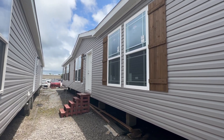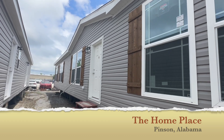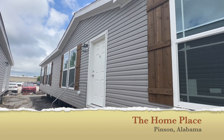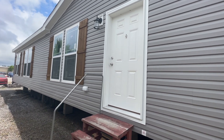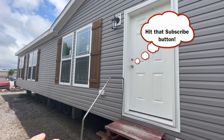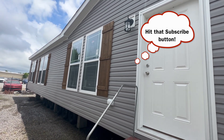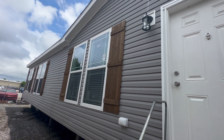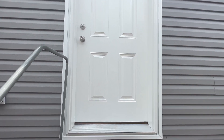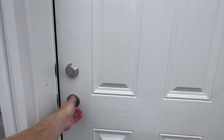Hey guys and welcome back to Homes on Wheels. Today we're at the Home Place in Pinson, Alabama, and we have been racking up on some amazing Deer Valley homes. This right here is the Oasis — we filmed an Oasis in the past but this one has some different styling to it. It has beautiful grayish beige vinyl siding on the exterior, wood farm style shutters, and beautiful Croft double-paned windows. Let's go ahead and walk right in and take a look around.